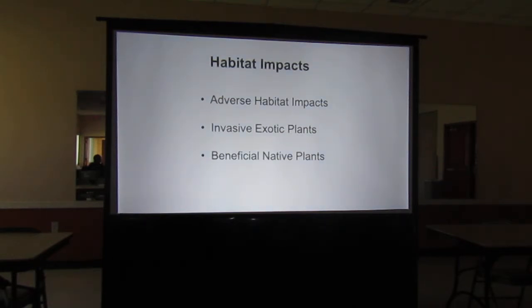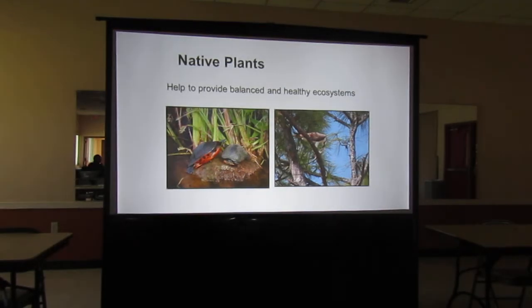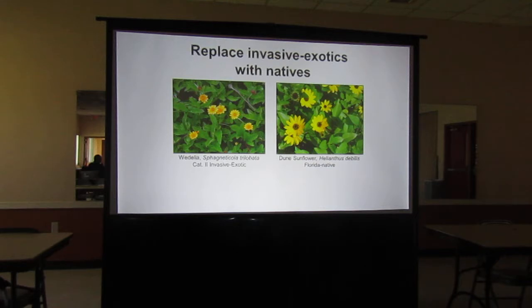We have adverse habitat impacts — invasive exotic plant materials are a problem, but we do have beneficial native plants. Native plants help to balance our ecosystem, and everything out here is artificial. So everything we do to make it more natural is going to be more beneficial to our wildlife, including our butterflies. Native plants are primarily not invasive, though some, like cattails, can push out other natives and create a monoculture, which is not healthy. Plant native plants whenever you can.